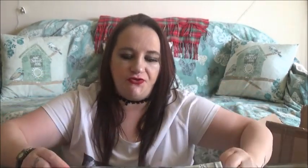This package — I'm presuming this has got my shampoos and things in it.